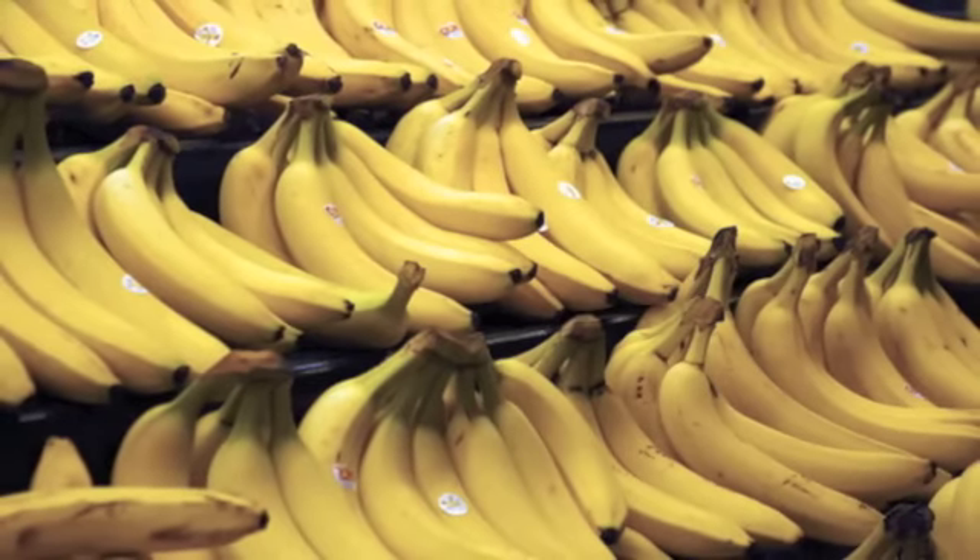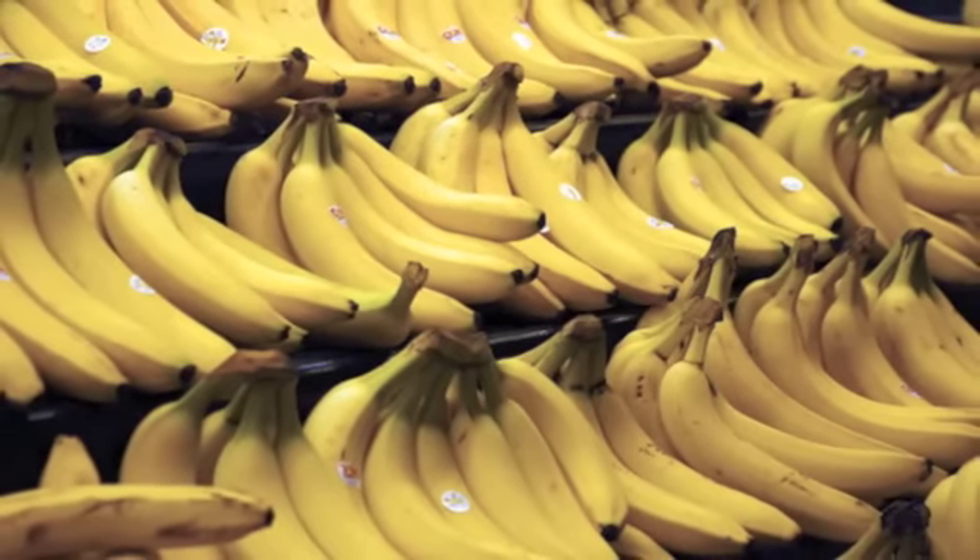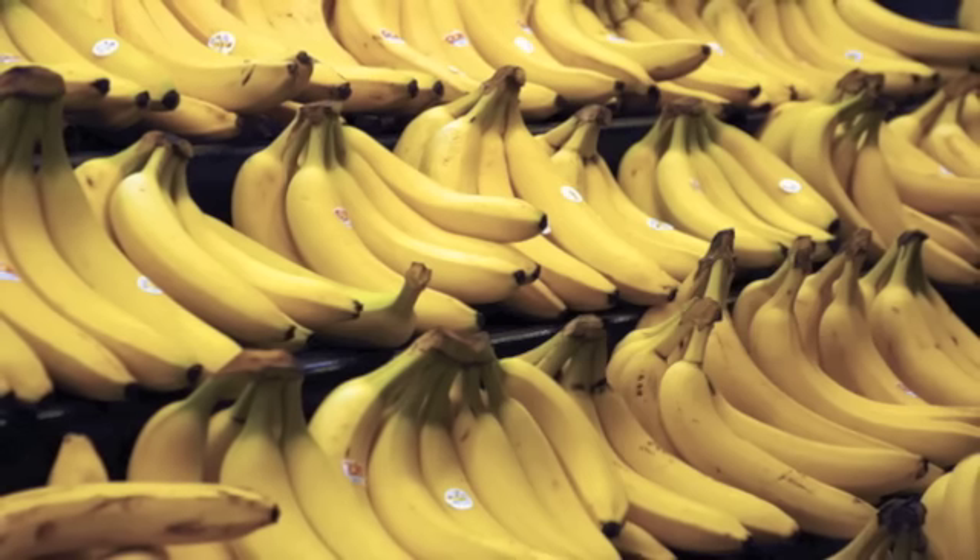Number 11: bananas as silverware shiners. Just rub the inside of a banana peel over your silverware and watch the magic happen.